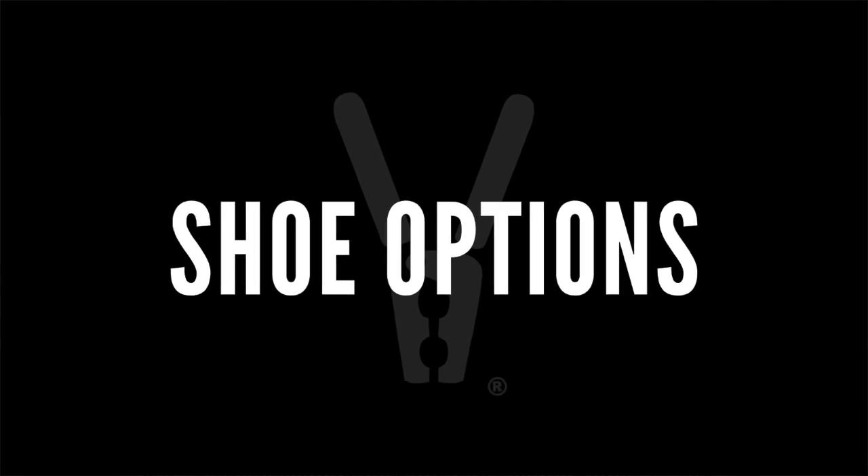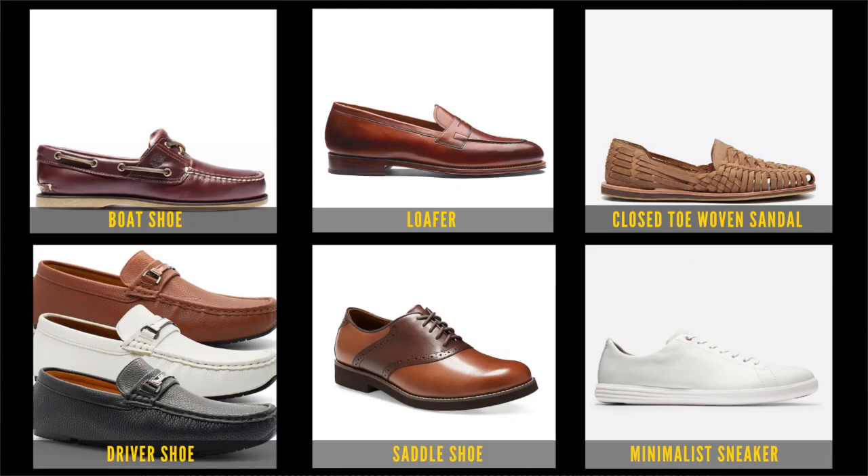For shoes, I'm going to give you six options that are great: a boat shoe, a loafer, a close-toe woven sandal, a driver shoe, a saddle shoe, and my favorite — the minimalist sneaker.